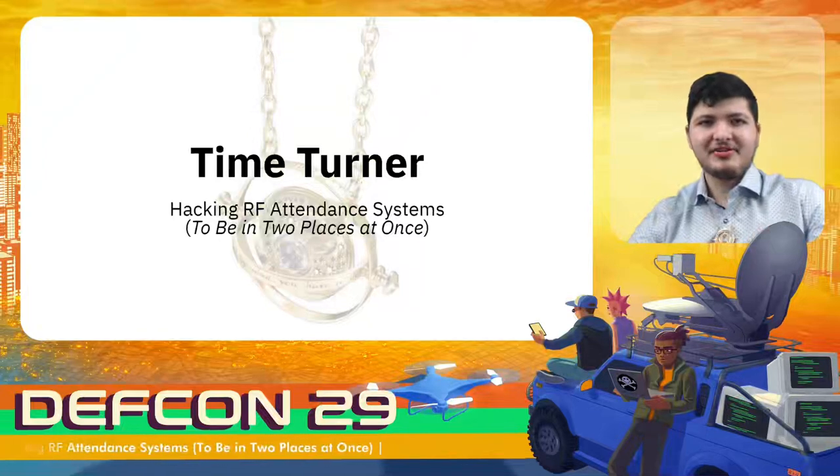Hi, I'm going to be talking to you today about hacking RFID attendance systems to be in two places at once.